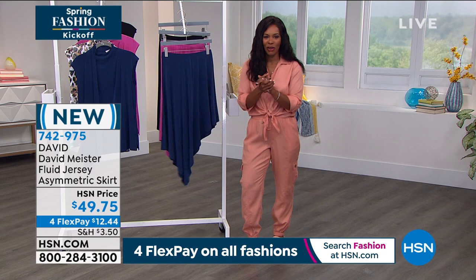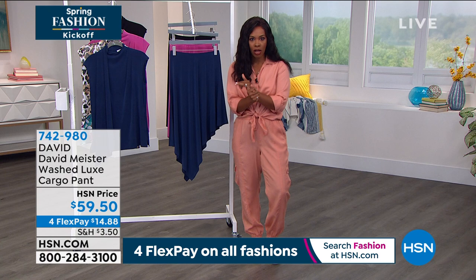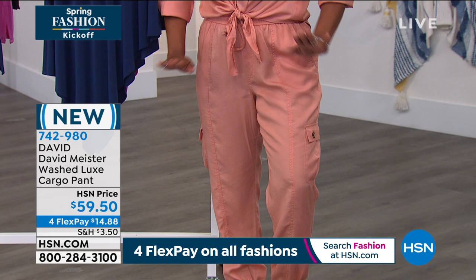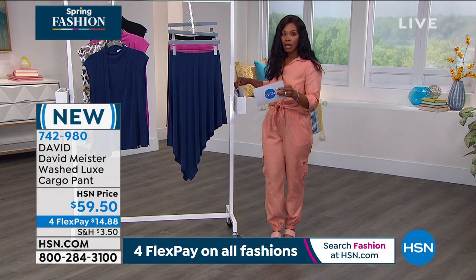Quick cargo pant update: fewer than 400 remain across all colors. If you want terracotta, only about three dozen are left - that's it. Order true to size; I'm wearing a medium. If you've got it in your shopping cart on hsn.com, go ahead and check out now so it doesn't disappear before you get yours.